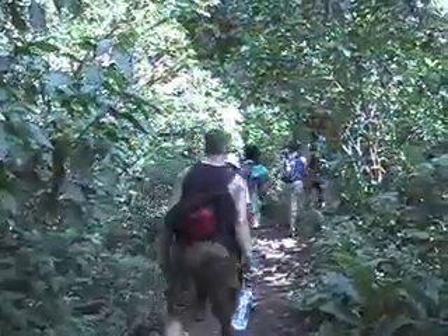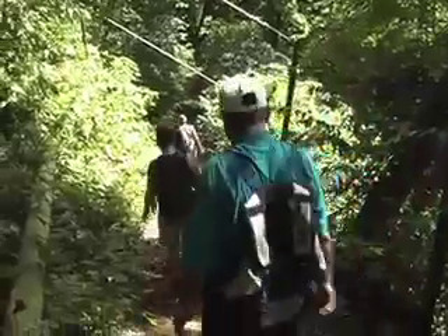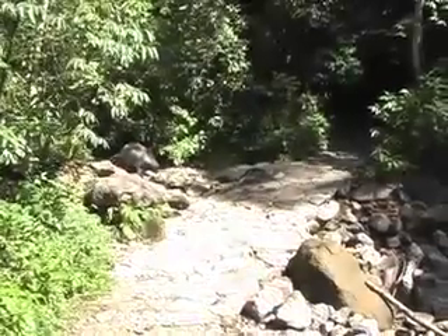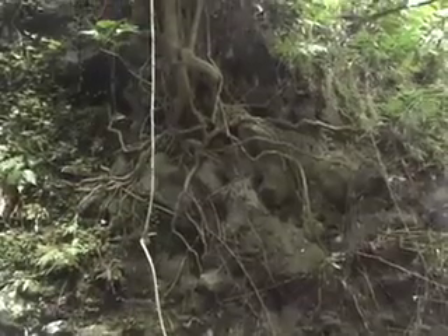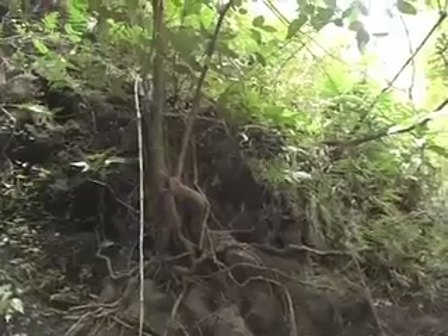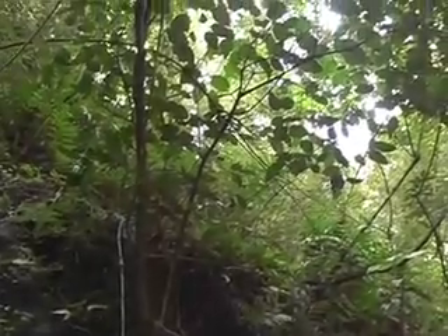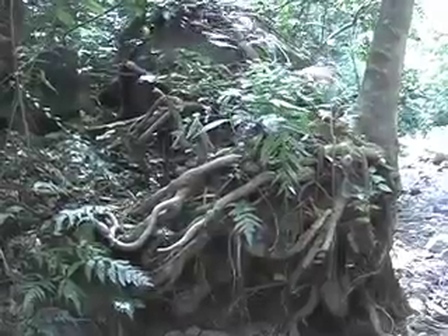An early start is a must for this hike, as it will take all day. All around us are clues to the evolutionary process. Plants have adapted to grow on volcanic rock, breaking them down to make the most fertile soil on earth.